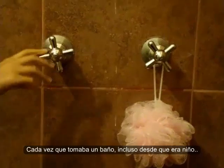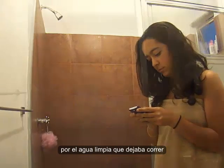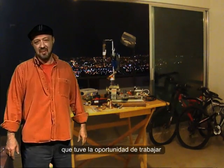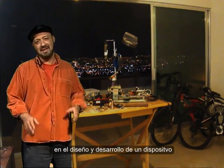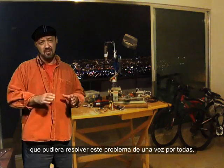Almost every time I take a bath, even since I was a kid, I feel terrible, almost guilty because of the clean water I used to let go while I wait for hot water to reach my shower. And even when I feel bad about this, I haven't found too many options to solve this issue. Until recently, I had the opportunity to work in designing and developing a device that could once and for all solve this problem.